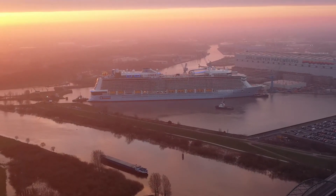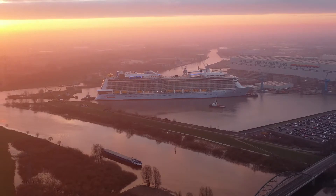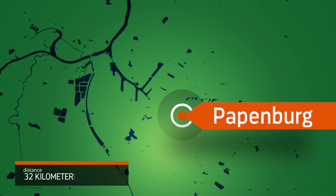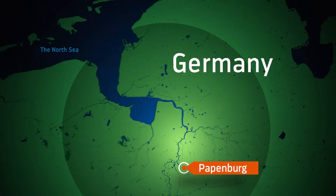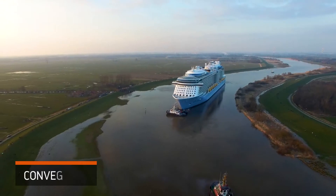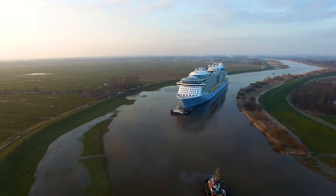But here's the catch. This particular Meyer Werft shipyard, built in 1795, is located inland in the small town of Papenburg, Germany, more than 32 kilometers from the nearest ocean. In order to get ships of this impressive size out to the North Sea and the Atlantic Ocean, they have to travel down the Ems River in a process called conveyance. And that is a long and arduous journey.